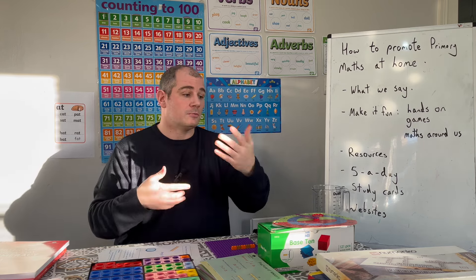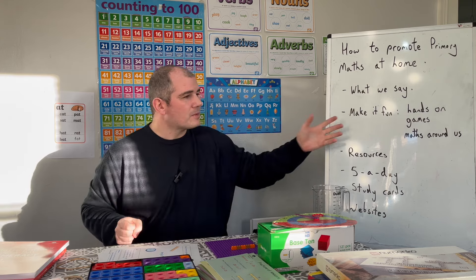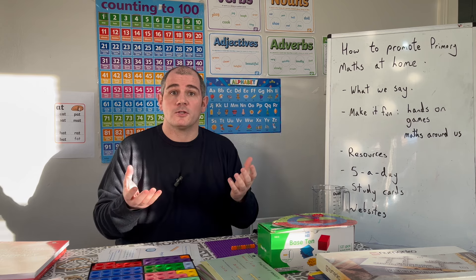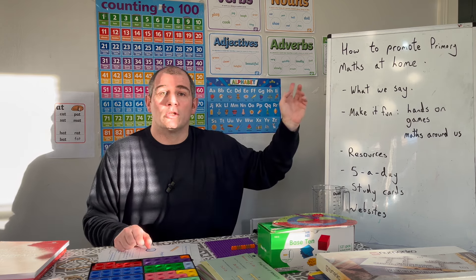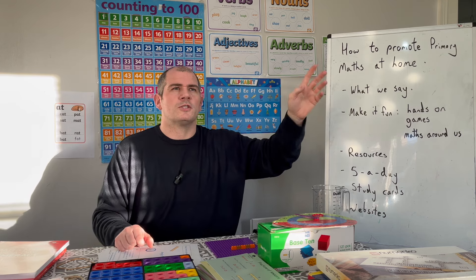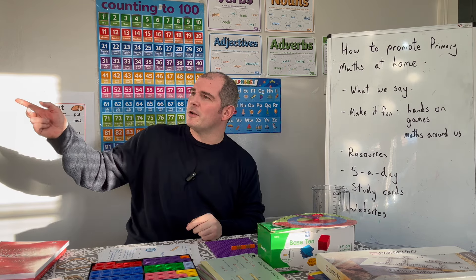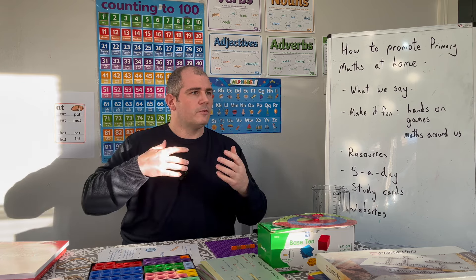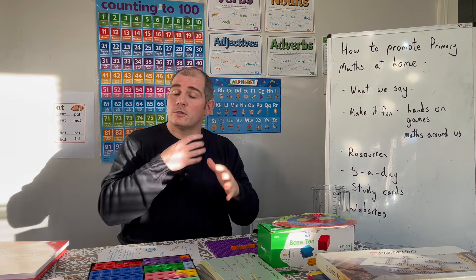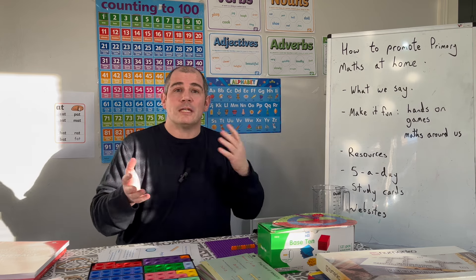I'd also say: look at the maths around us. For instance, when walking down the street and you notice house numbers on one side go two, four, six — say 'What do you think the next one's going to be? Eight! They're all even numbers.' And the other side goes one, three, five — 'They're odd numbers! Is it like that where we live?' Talking about odds and evens in the maths around us.